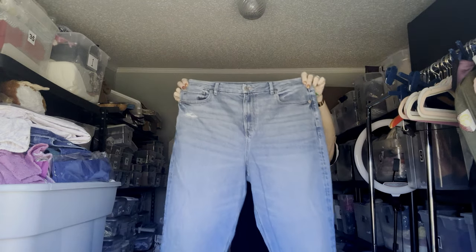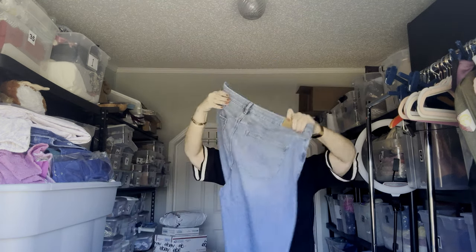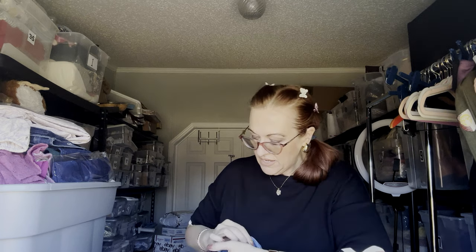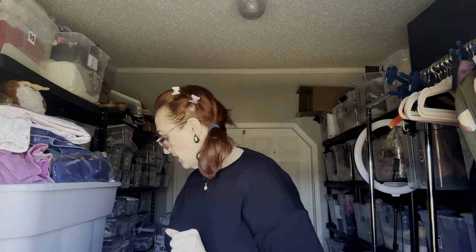Next is American Eagle. These are a larger size — size 16. I sell a lot of American Eagle. My Poshmark closet is MC Wear for You. These are size 16 regular and they are called the Curvy Mom Jean. Lots of stretch. I currently have about six pairs of 18s, and I have 20s, 22s, and 24s of American Eagle in my closet.